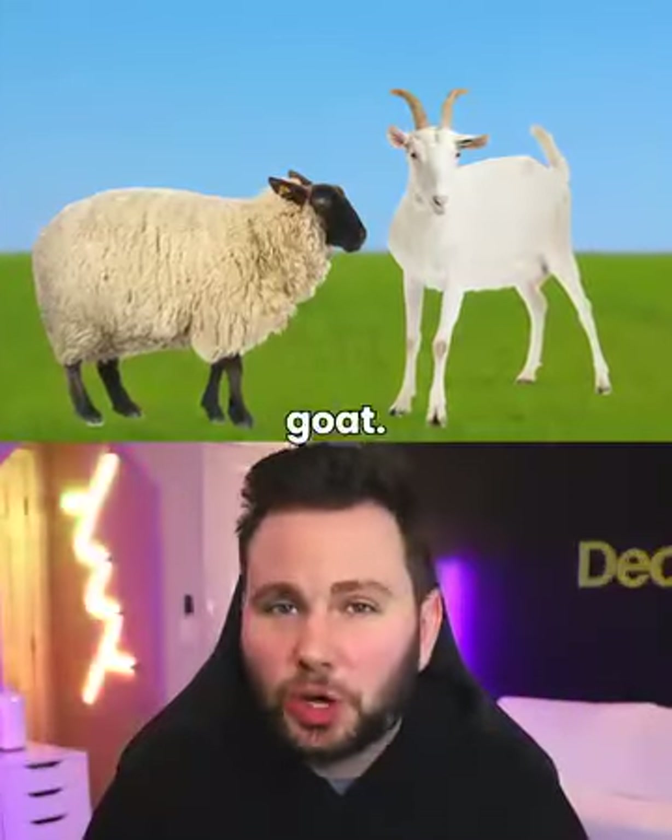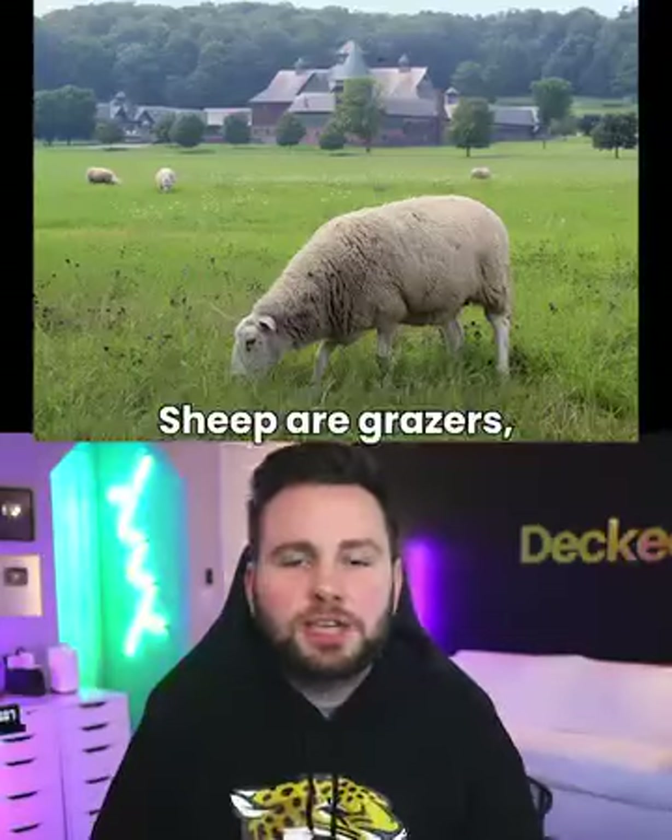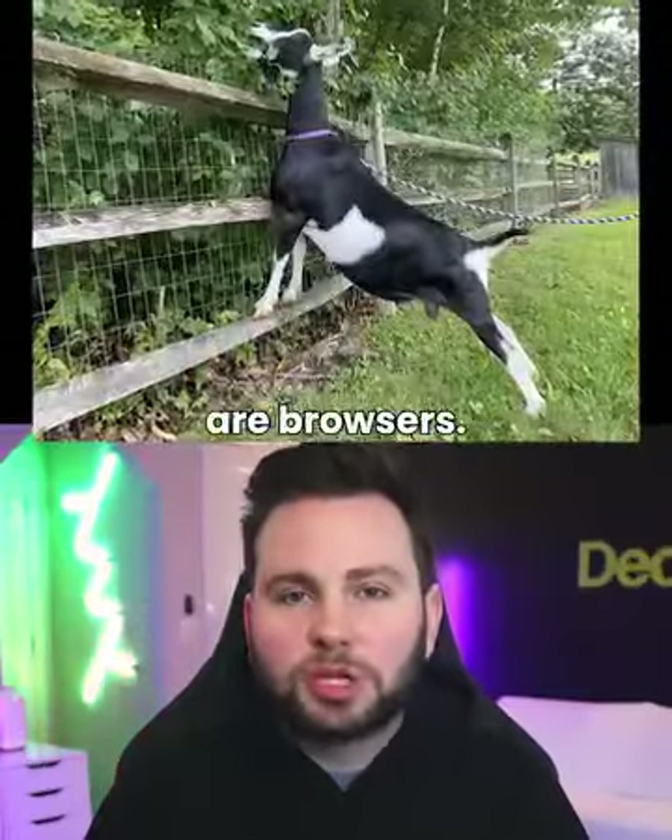Sheep vs. Goats. Sheep hold their tails down, while goats' tails stand up. Sheep are grazers, while goats are browsers.